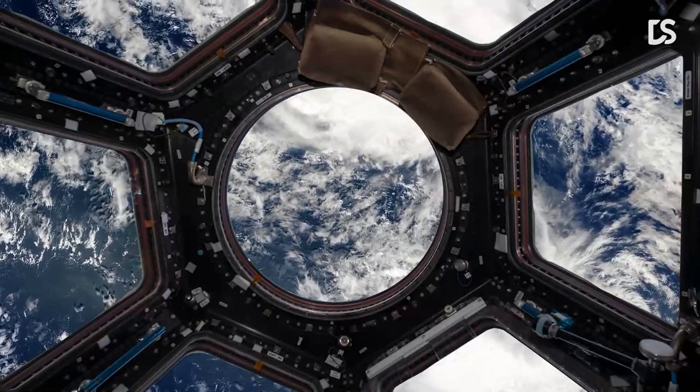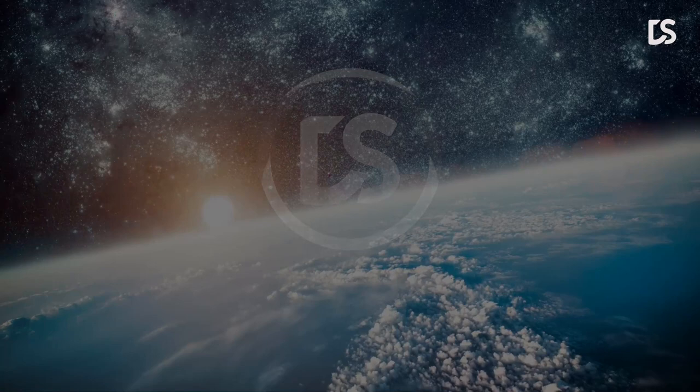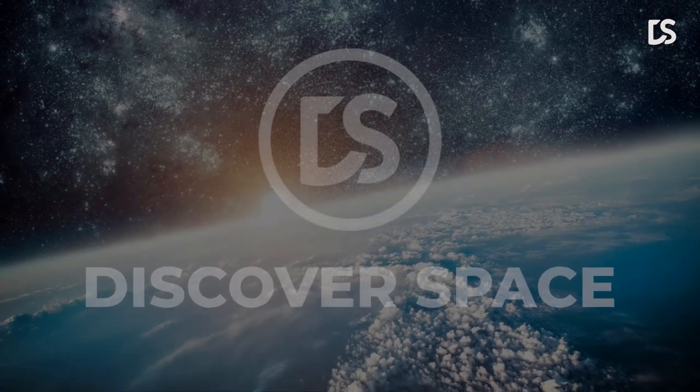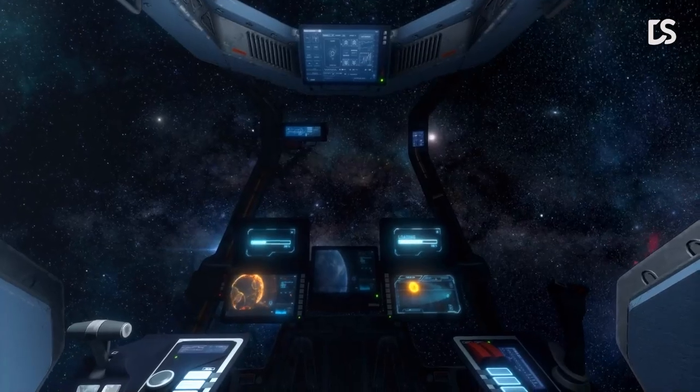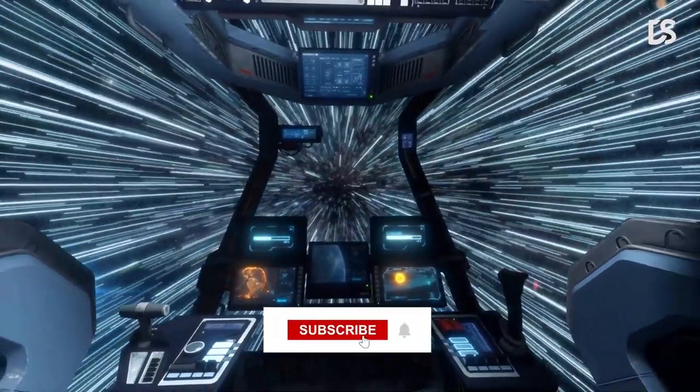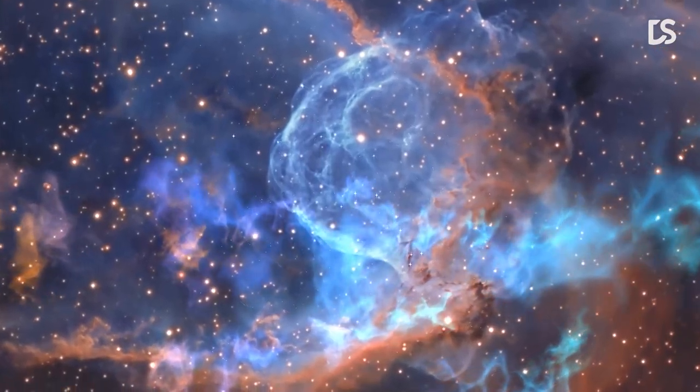Before we begin, welcome to Discover Space. If you want to be a part of our space journey, don't forget to click the subscribe button and hit the notification bell next to it to be the first to know whenever we upload a new video.